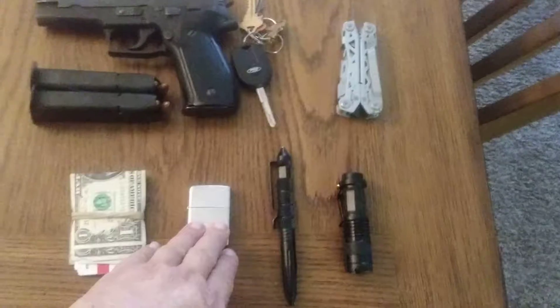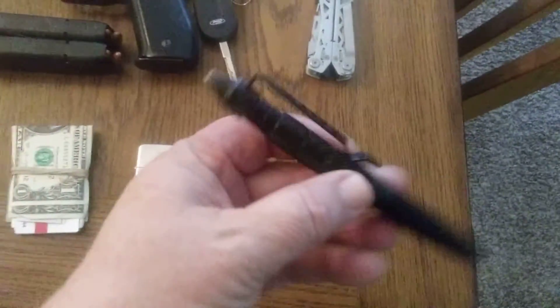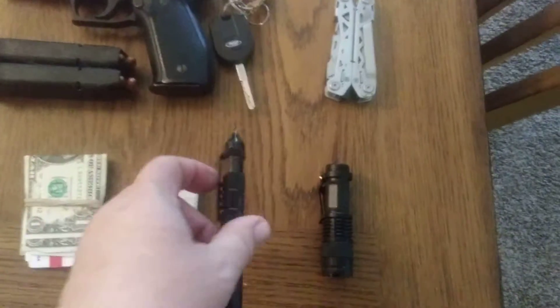A Zippo lighter. I've got a tactical pen. This is great because you can use it for writing, and of course the end here can be used to break a car window or to defend myself if needed.